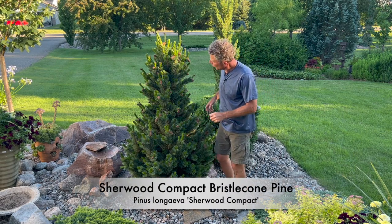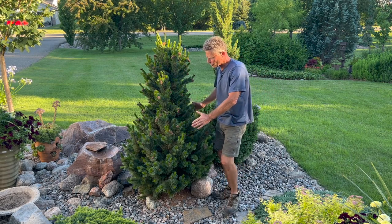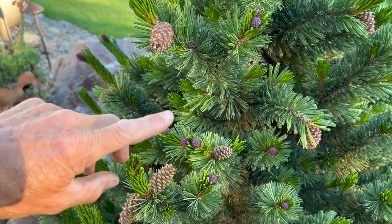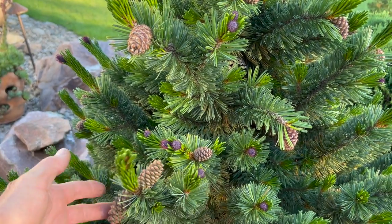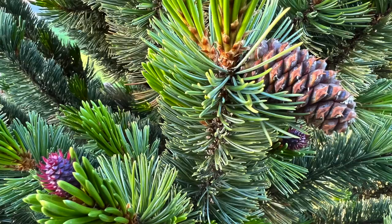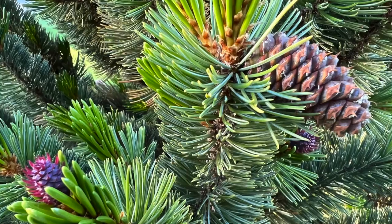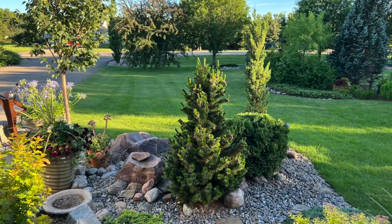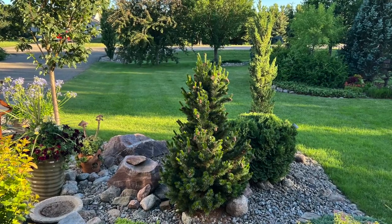This is Sherwood compact bristlecone pine — just an excellent little small conifer for that tight little area. It's got some really cool attributes: it's got a little waxy bloom on the needle that's silvery, and the cones are attractive. It's also believed that bristlecone pine is the oldest species living on earth — several thousand years old.